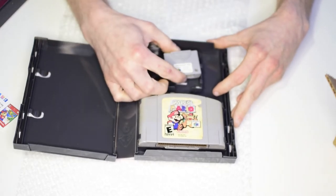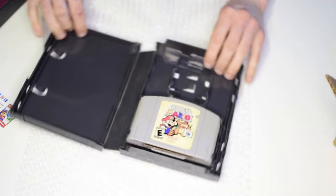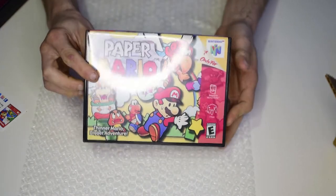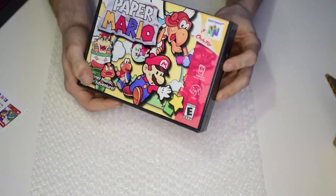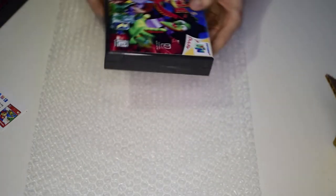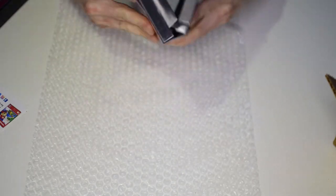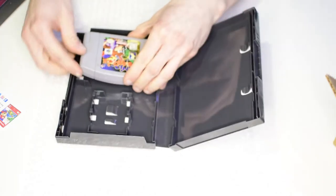Closing it up, it holds a decent amount of weight, feels good, and looks good — this is awesome. I'll leave the cartridge in there since these are going back on the shelf. I only bought these three to test, and I am beyond pleased with it. Now let's get into the Banjo-Kazooie case.